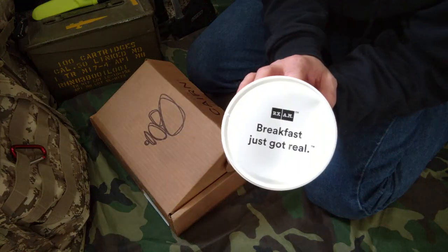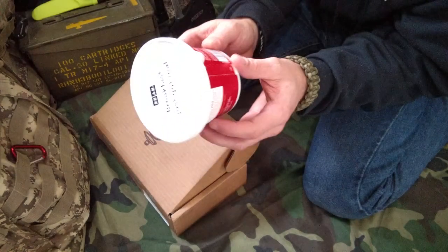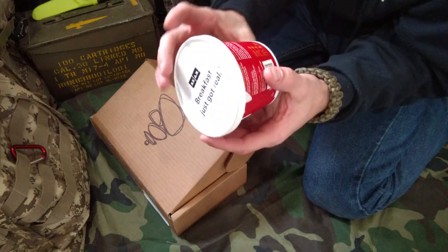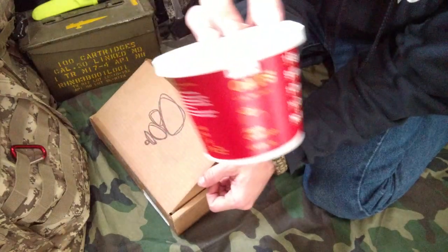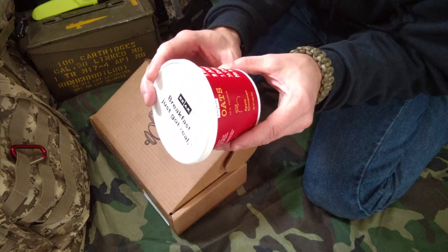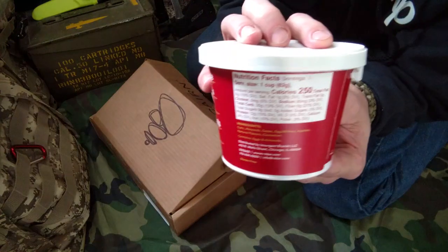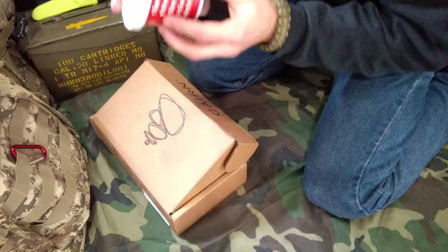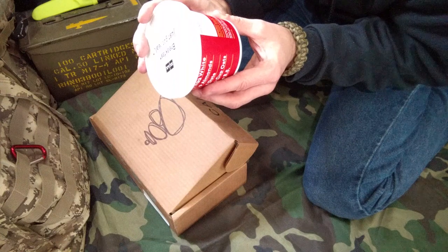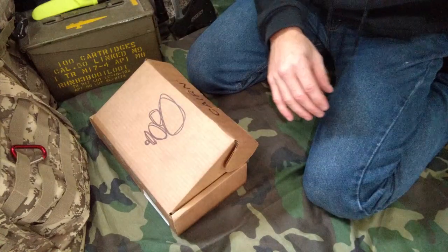This is 'Breakfast Just Got Real.' This is from RXAM, or Prescription AM. It's just oats — apple cinnamon. Ingredients: one egg white, nine almonds, one date, one third cup oats — no BS. Sounds delicious. The nutrition portion: serving size is one cup, one serving, 250 calories, 12 grams of protein — not bad, especially for breakfast. Eggs and almonds inside there, so if you have any allergies do pay attention. That sounds delicious — might try it out pretty soon.